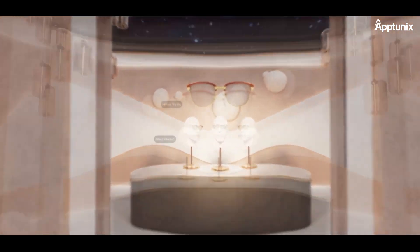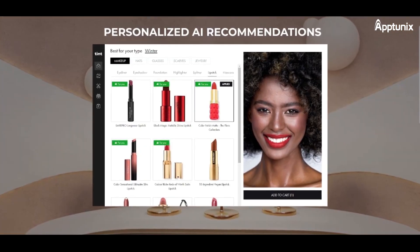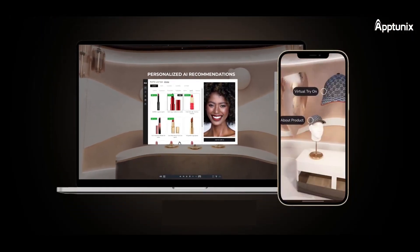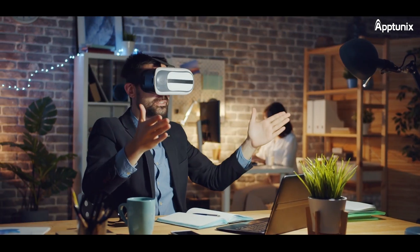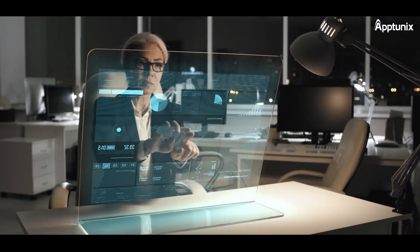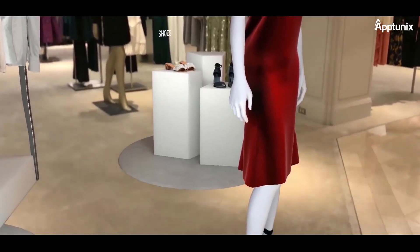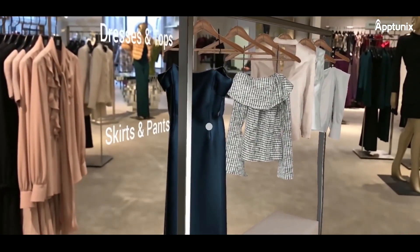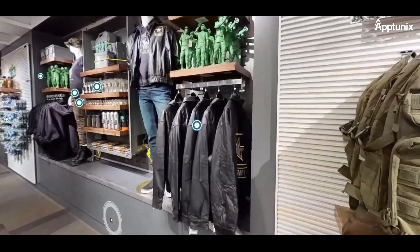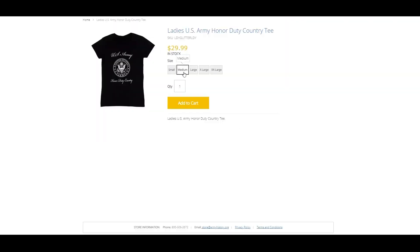At AppTunix, we specialize in turning your AR/VR dreams into fully functional apps. Our expert developers and designers will bring your e-commerce store to life in the virtual world. Entrepreneurs, it's time to embrace the future. Let's create your AR/VR powered e-commerce store app and redefine your retail journey with AppTunix. Contact AppTunix today to embark on the journey of transforming your e-commerce store with AR/VR technology. Your future in e-commerce begins now.